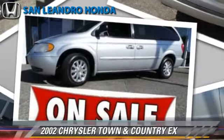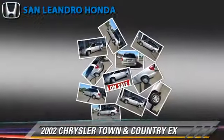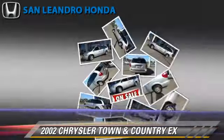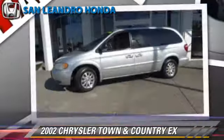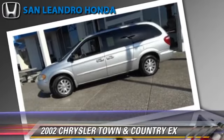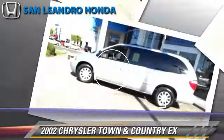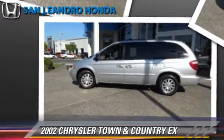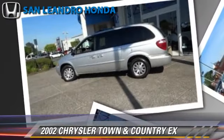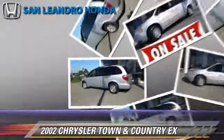The 2002 Chrysler Town & Country, powered by a 3.8-liter V6 engine. With an automatic transmission, this vehicle gets up to 22 miles per gallon. This Chrysler features power steering, air conditioning, and power door locks. Safety features include traction control and four-wheel ABS.